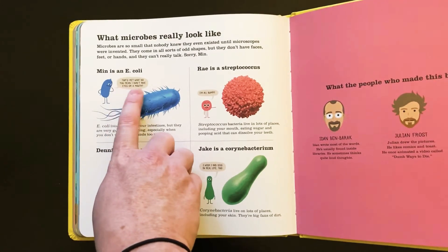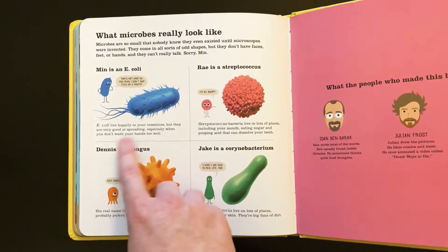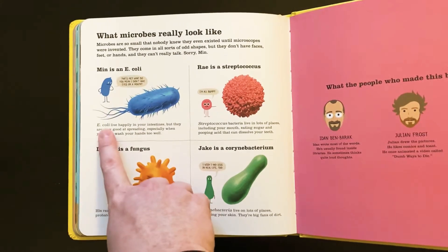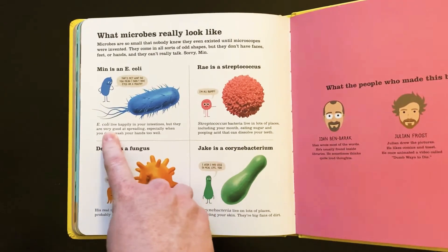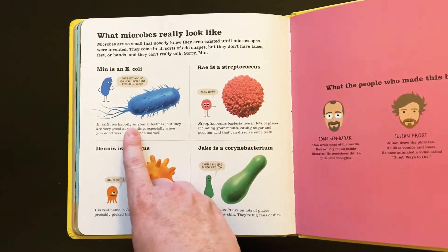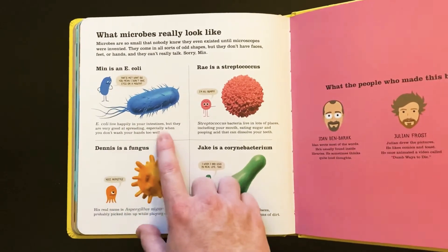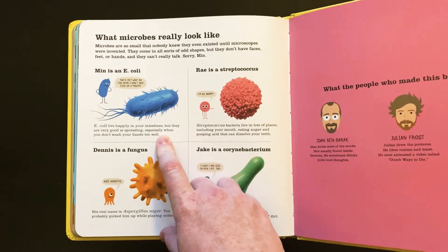That's me? What do you mean I don't have eyes or a mouth? Well, E. coli lives happily in your intestines. But they're very good at spreading, especially when you don't wash your hands too well. E. coli is not good when there's too much of it. Some of these microbes — they're not good or bad. Sometimes they are good, and sometimes they are bad. E. coli is one that's really good to have in your intestines in a small amount because it helps break down your food. But if you have too much of it and it spreads to other parts of your body, then it's not good. A lot of microbes are all around us all the time on everything we touch and see, but most of them aren't bad — they're just there.